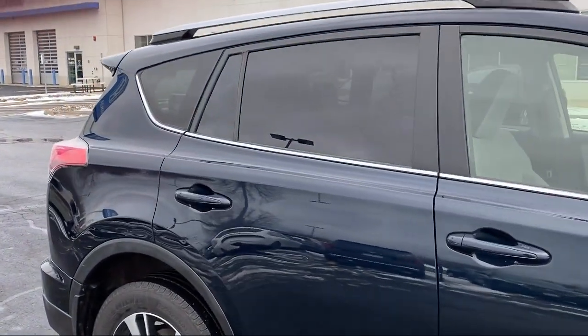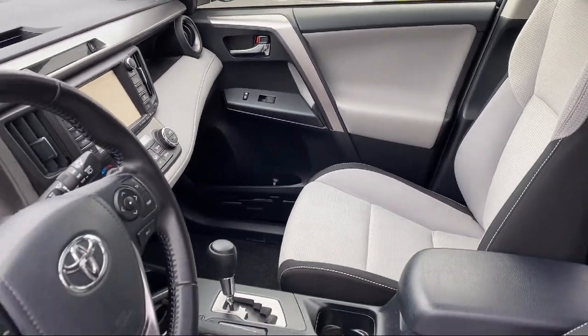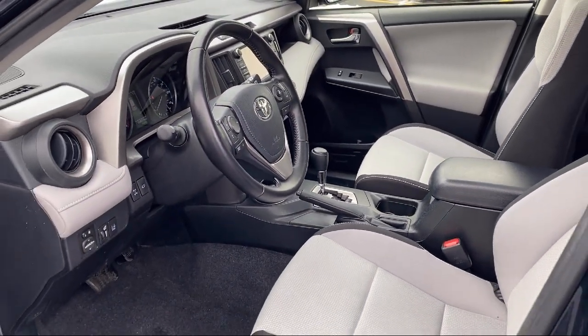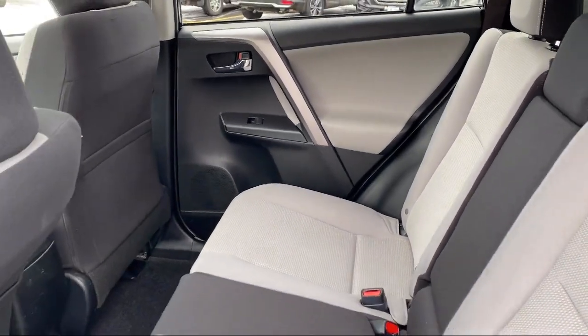Here at Berkley Hyundai, we treat our staff like family, knowing that they will then in turn take care of our customers like they are family too. And with our transparent pricing, you know you're getting the best deal on your purchase. We even have a three-day worry-free exchange. We'll work with you to find a vehicle that is just right for you.